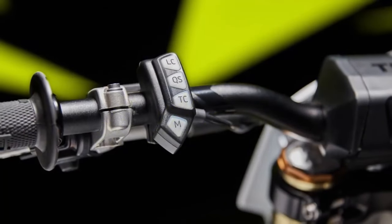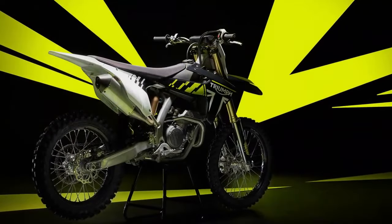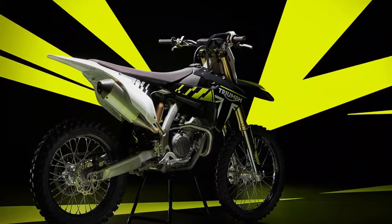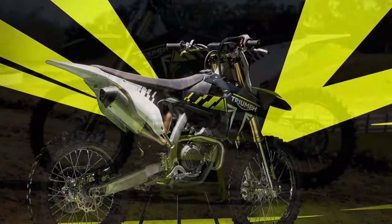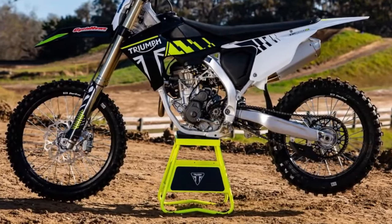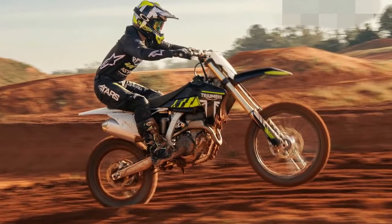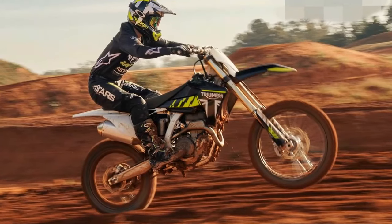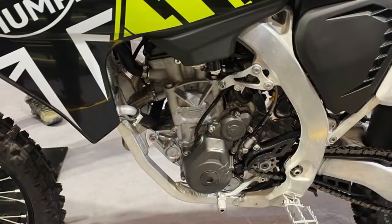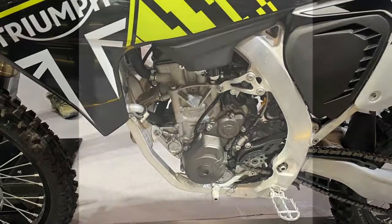Engine performance is a clear standout. Its high-revving nature and impressive power output have earned praise from motocross veterans. Testers also appreciate the switchable engine maps, allowing riders to tailor power delivery to their skill level or track conditions. While some might expect a first attempt to have growing pains, the 2024 Triumph TF250X has impressed riders and reviewers alike. Its combination of lightweight handling, a powerful engine, and a well-tuned suspension make it a serious contender in the 250cc motocross class.